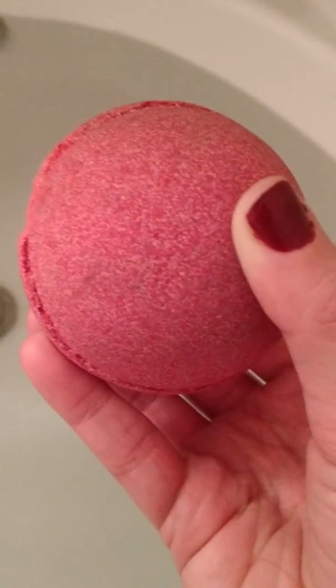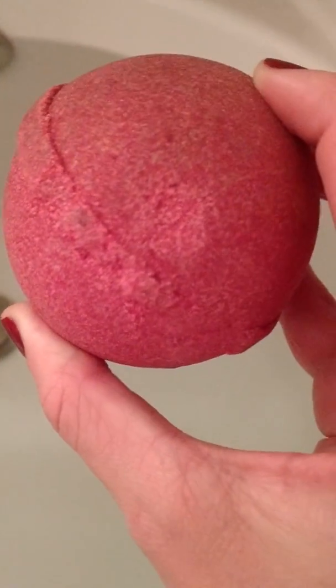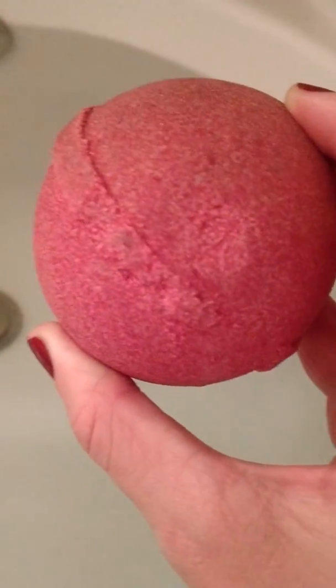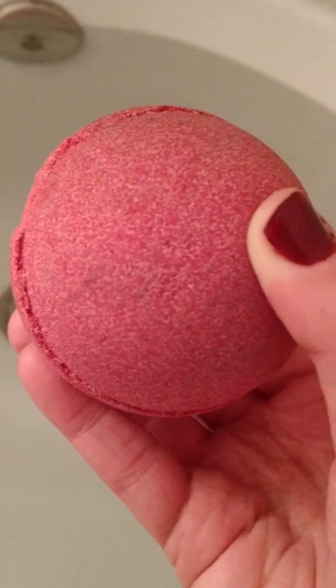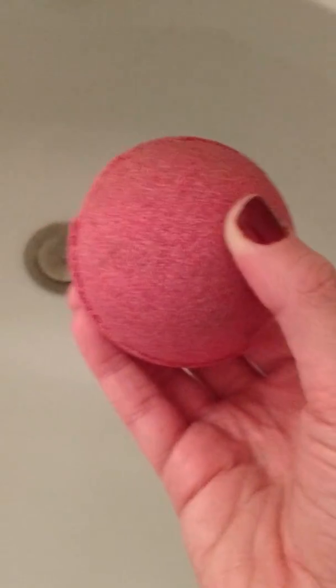I'm not sure what half of those are supposed to smell like, but this smells very strongly of cinnamon and apples, which I assume is what it's supposed to smell like. It also gives me a very strong remembrance of the toddy apple candles and lotions from Bath and Body Works. But enough talking — here we go.